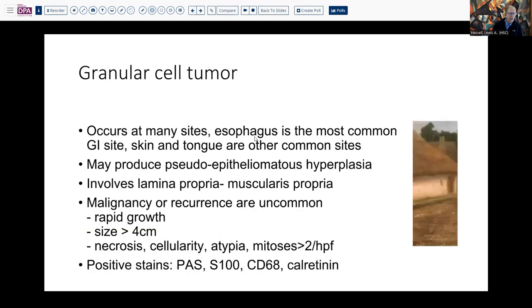This is a tumor that can occur at a variety of sites, but in the GI tract, certainly the esophagus is the most common. Other very frequently identified sites include the skin and the tongue — the tip of the tongue is very frequent. As in our case, this may produce a degree of pseudoepitheliomatous hyperplasia that can, in some cases, mimic neoplasia if all you're looking at is a superficial biopsy. Conventionally, this involves the superficial portion of the wall and the lamina propria, but it can extend into the muscularis propria.